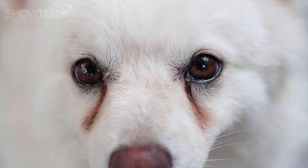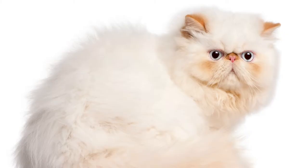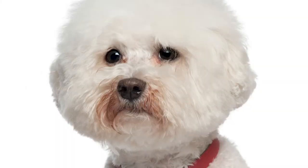Usually when the dog or cat has brown stains under the eyes, it's because the canal is blocked and is unable to drain the excessive tears from the eyes. So the tears run out of the eyes.